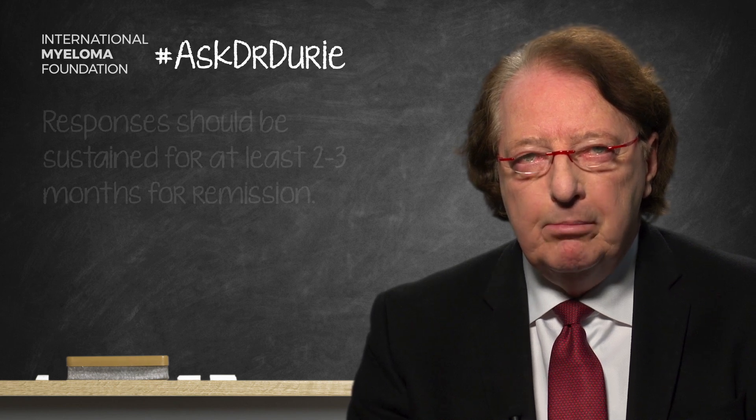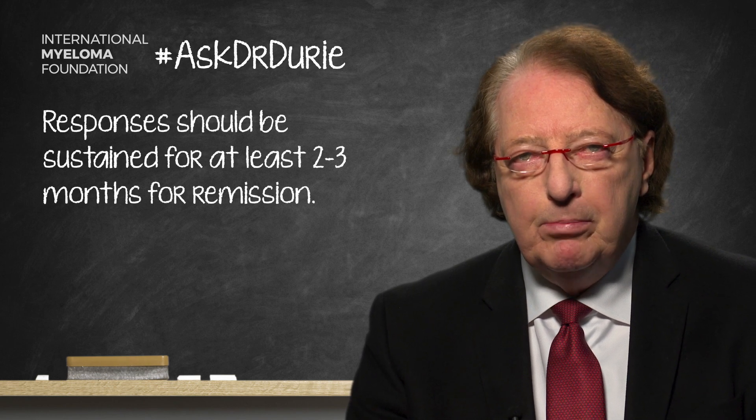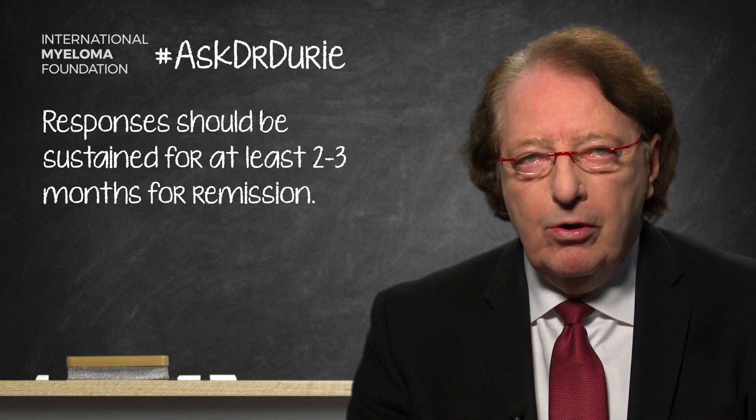The key additional point about remission is that once the response is achieved, it should be sustained for at least two or three months. Personally, I like to see the response sustained for more like three, four, five, or six months before one can say that a patient has achieved a solid remission.